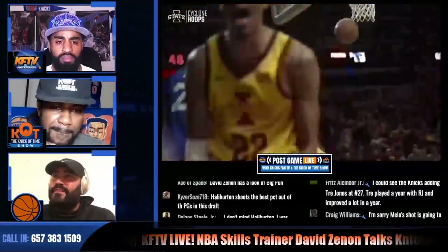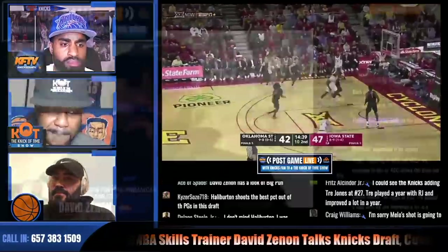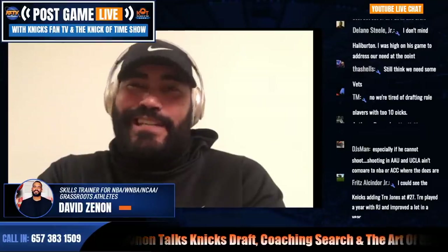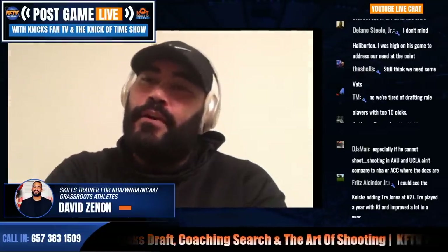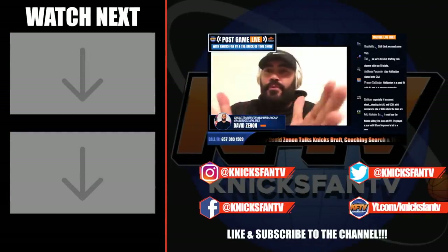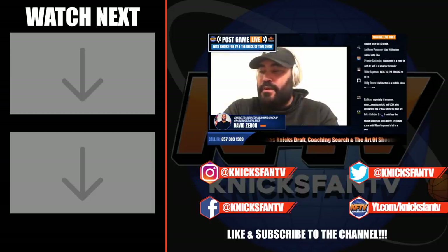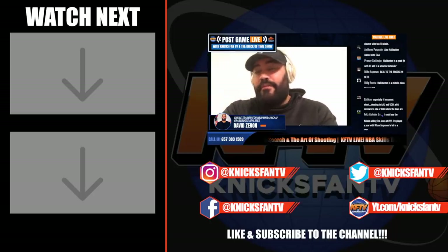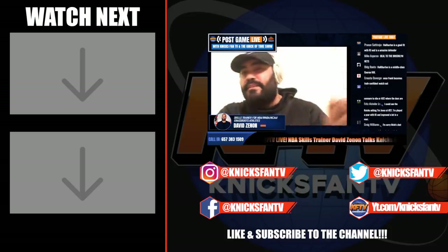Hayes is intriguing — 6'5", lefty, and his shot has gotten way better. But there are things he does where it's not necessarily making the smartest play, and he does leave his feet a lot when he makes certain passes, which is going to get exploited in the NBA. One of the big things I like about him though is that he's very, very young, so you can groom him. Those are the guys that the Knicks have to focus on in terms of the point guard situation for the draft. And who knows — maybe the CP3 thing happens and then you really have a guy that can be groomed to make things even easier.